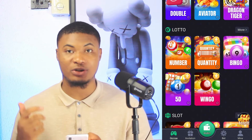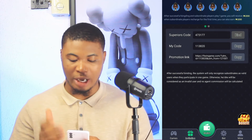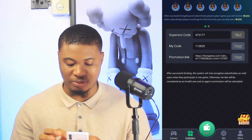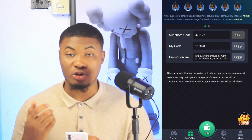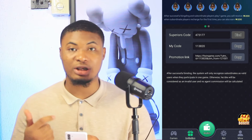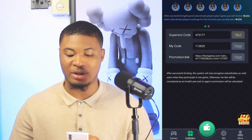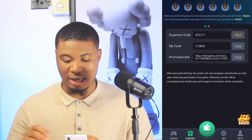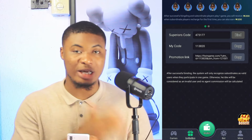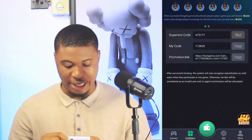Another way to earn from the platform is through the invitation system. If I click on invitation, this is where you create a team and start earning from there. The more people you get on the platform, the more you earn. Just share the link and people will join using it. You'll get instant money, and once they also deposit you'll get 10% of whatever they deposited. Copy the link and share it on Facebook, WhatsApp, or Twitter.